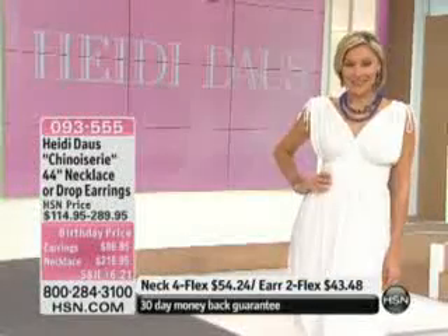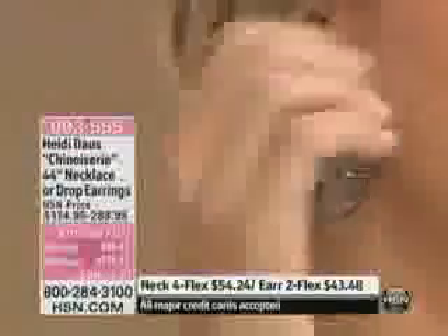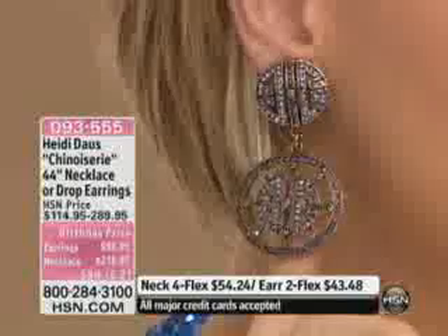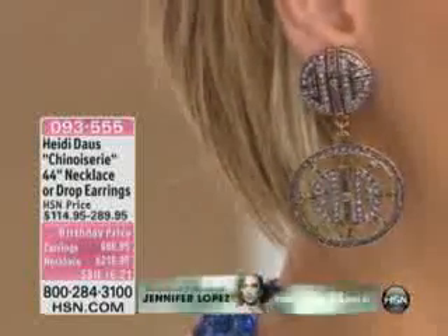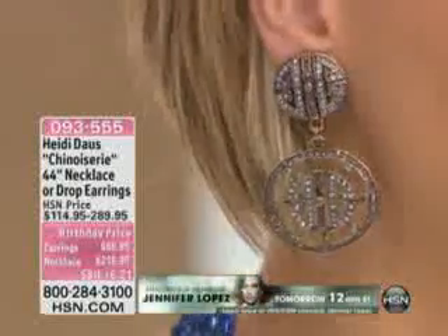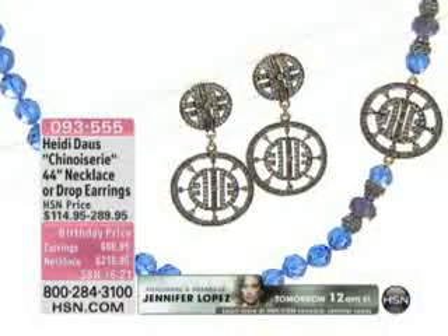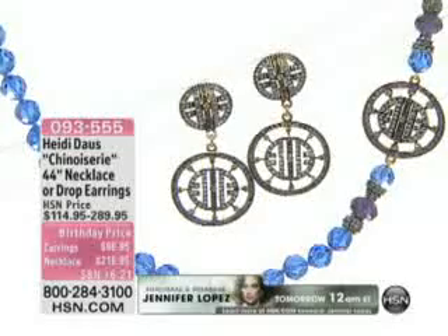On the TV you can just push a button and boom — and it's yours. It is fabulous. We want you to be a part of the family and to try us out. The Heidi Doss line is just one of the very favorites that we have. We only have about 190 of these to go around between the earrings and the necklace.